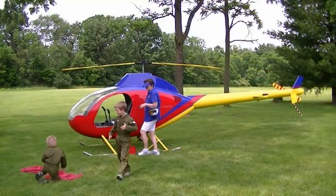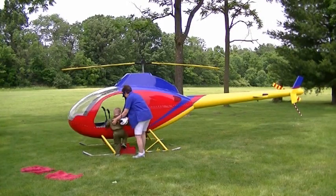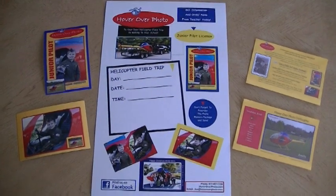We provide everything you need to promote the field trip, including posters, a sample photo package, information sheets for parents, and curriculum aligned with state academic standards.